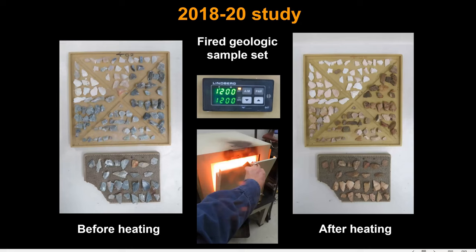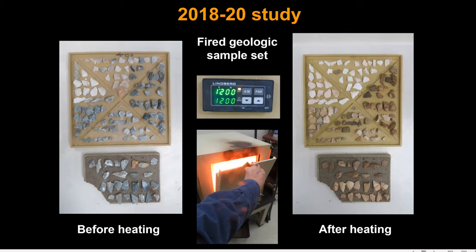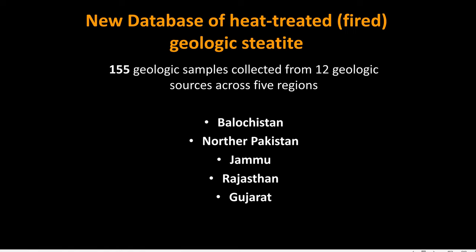The sample set I chose was smaller than my raw material database. It included 155 geologic samples from 12 sources in five regions: Baluchistan, northern Pakistan, Jammu, Rajasthan, and Gujarat. We also analyzed a larger set of beads, but given my time limitations, I'm just going to be talking today about the beads from sites in Gujarat.